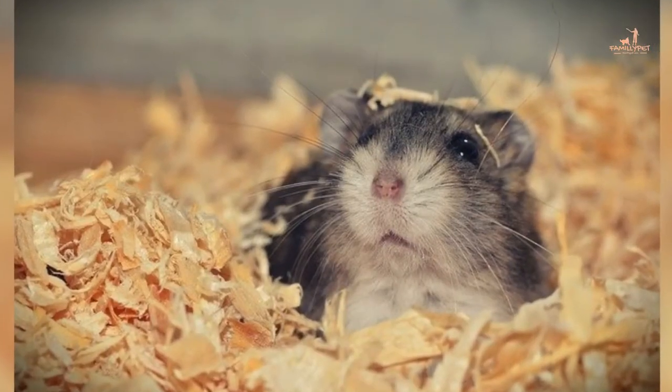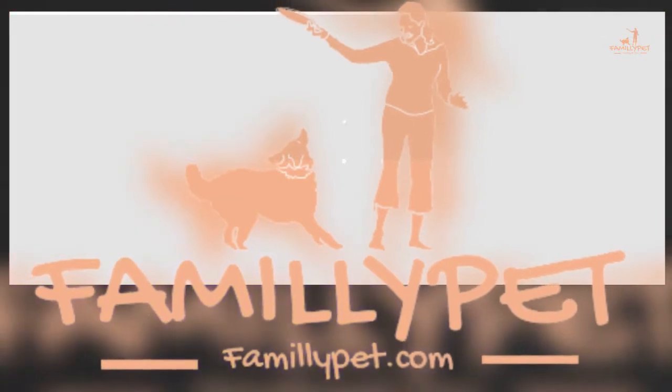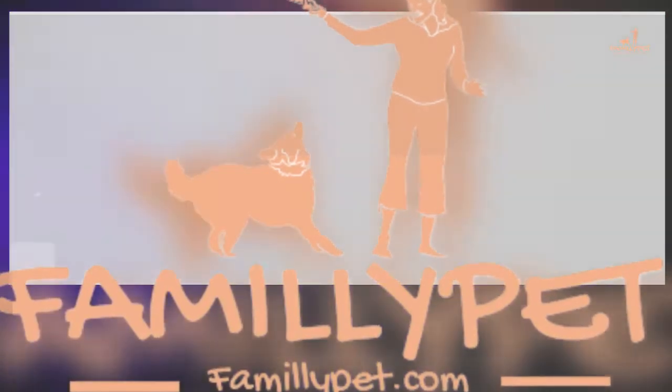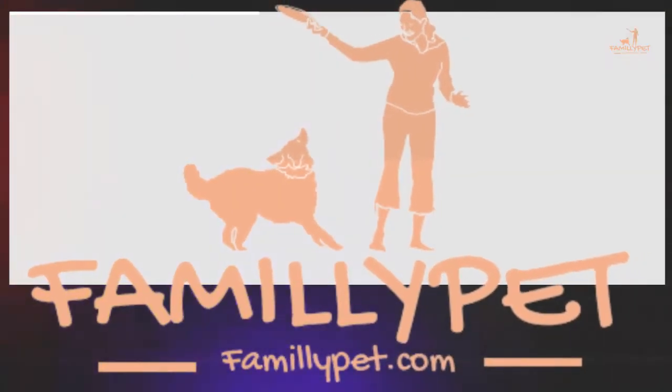Thanks for watching. Don't forget to subscribe to my channel. For more information about hamsters, please visit our blog familypit.com. I'll see you in the next video. Bye!